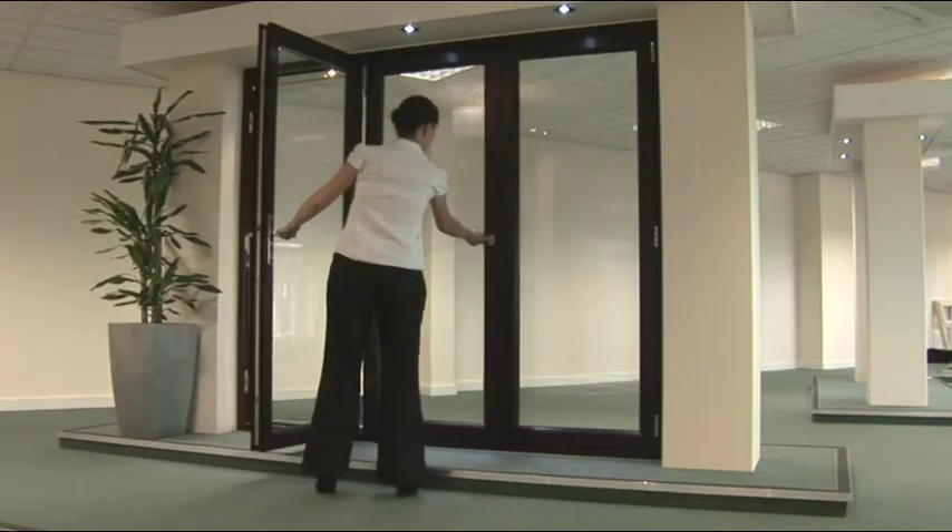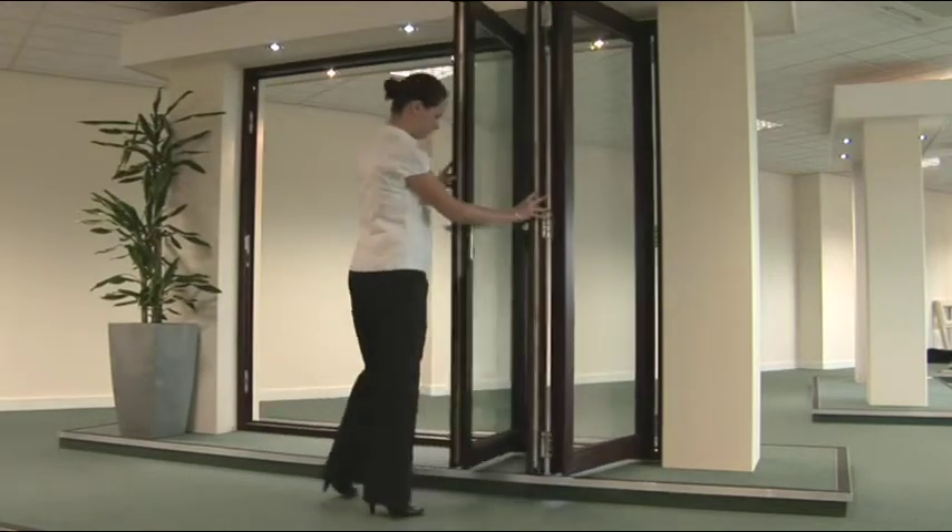Fabricators can still use existing clip-ons as the range of doors all use standard linear frame details.